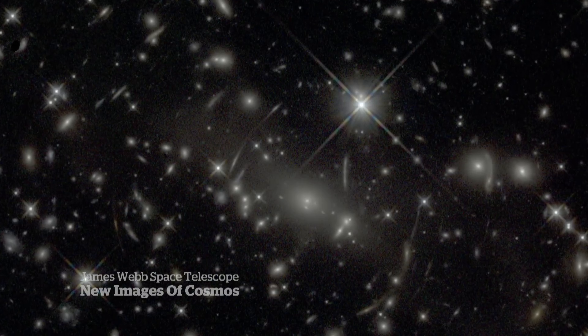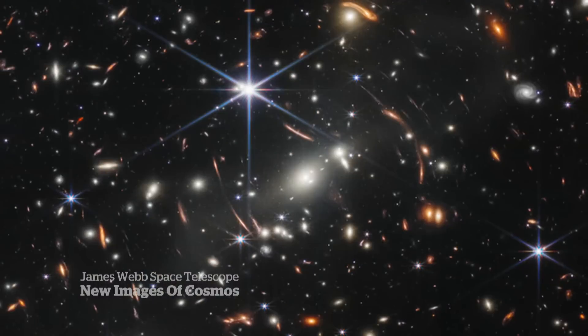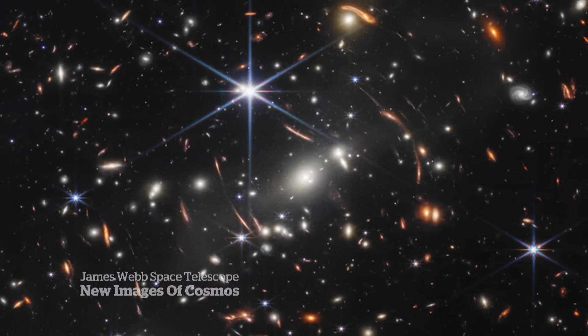We can see possibilities no one has ever seen before. The Webb's predecessor, the Hubble, once captured this deep field image of a galaxy cluster — and this is what the James Webb Space Telescope observed.